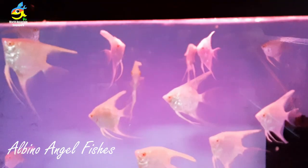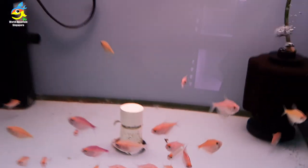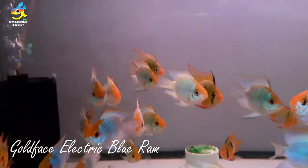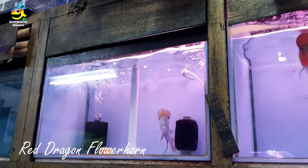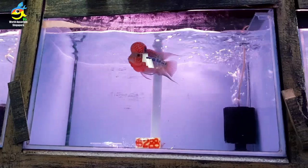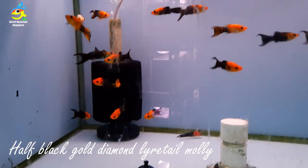There are some albino angels as well. This is a relaxing tour — we've got skirt tetras, an electric gold face blue ram, some pygmy fish, and more skirt tetras. Very beautiful. And there are red dragon flower horns too. Their tanks are decorated with wood and wooden shelving — looks great.